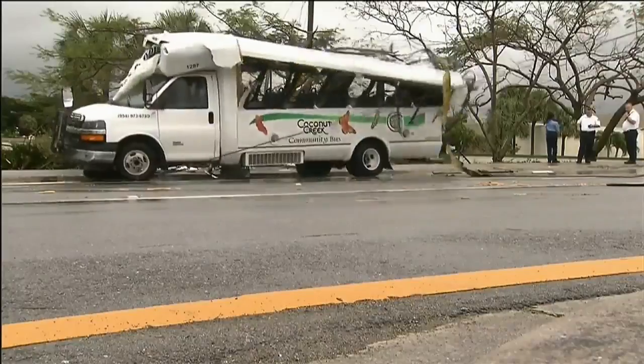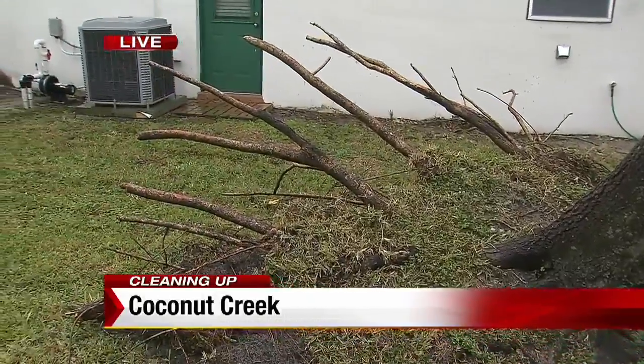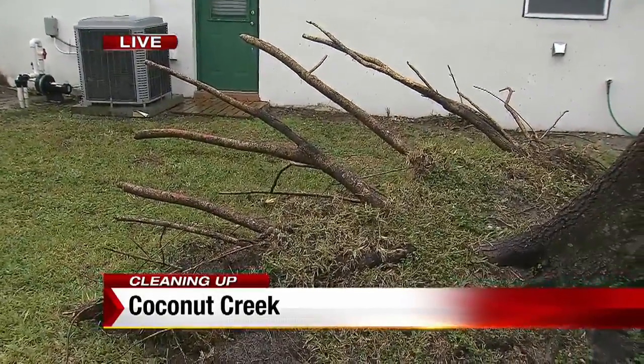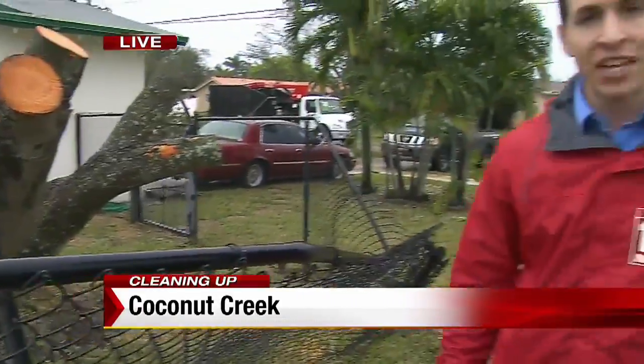The safety of our students, faculty and staff comes first. That tornado was so strong that it actually ripped a tree from the ground — you can actually see the roots here in Coconut Creek. The Red Cross was called out, but no one was displaced by this storm. Reporting live in Coconut Creek this afternoon, Ben Kennedy, Local 10 News.